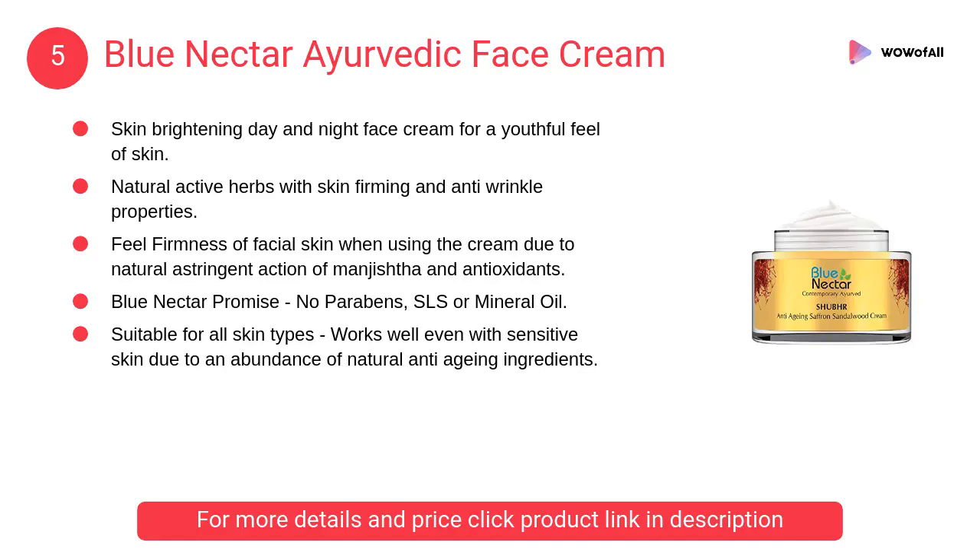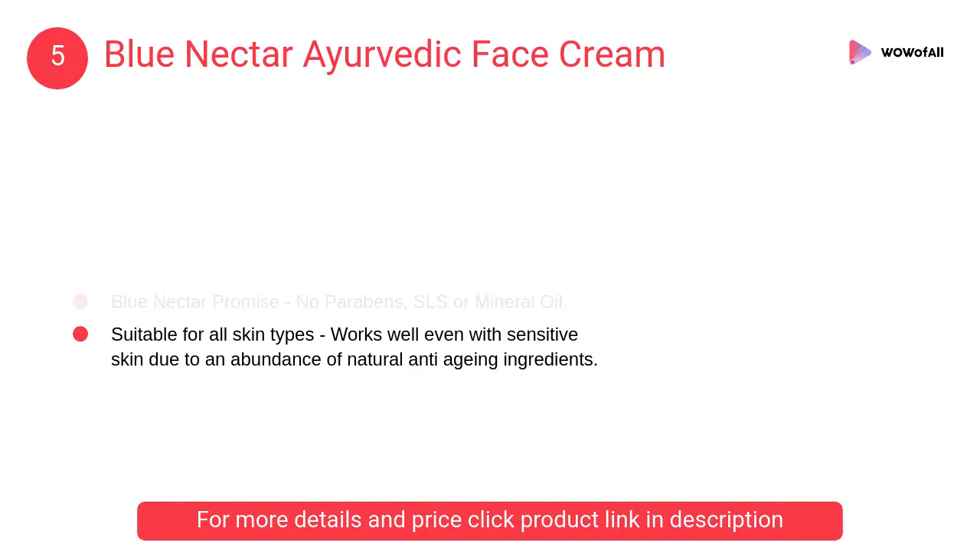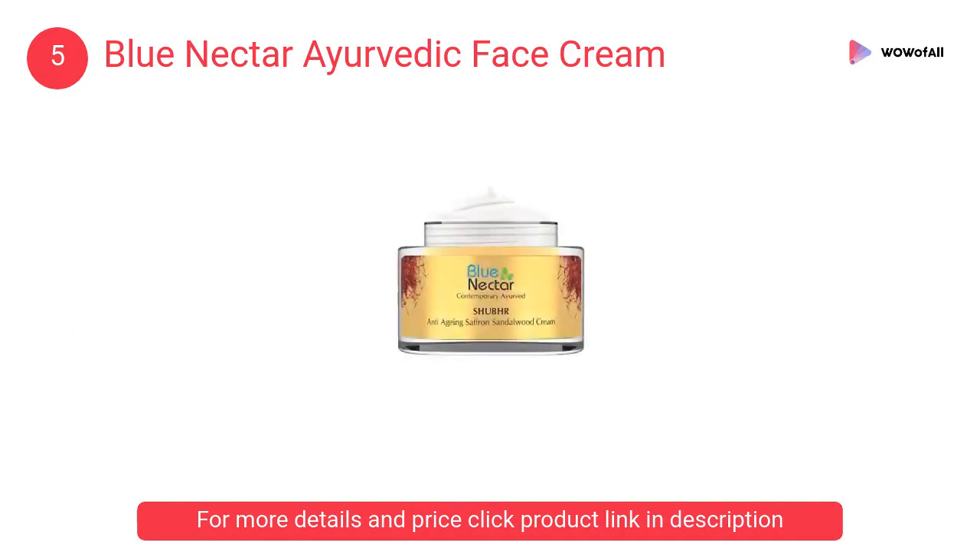At Number 5: Blue Nectar Ayurvedic Face Cream. Its 14 vital herbs formulation helps skin to delay wrinkles. It provides key nutrients to skin to stay fresh, hydrated, and fight signs of aging.